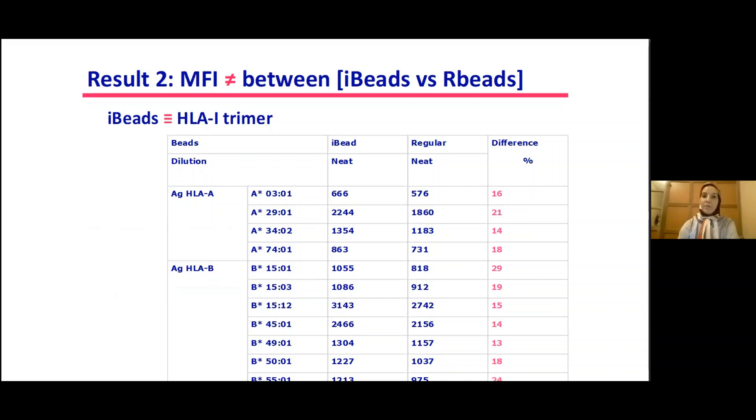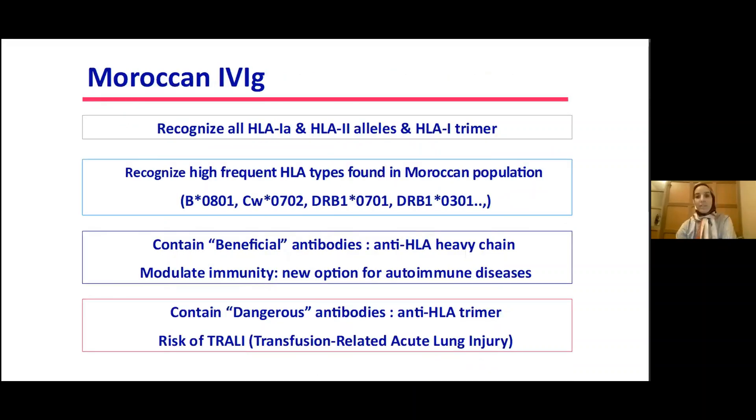Moroccan IVIG recognizes all HLA class 1 and HLA class 2 antigens, and recognizes high-frequency HLA peptides found in the Moroccan population. They contain beneficial antibodies — specifically anti-HLA heavy chain antibodies — which could modulate immunity and represent a new option for autoimmune diseases.